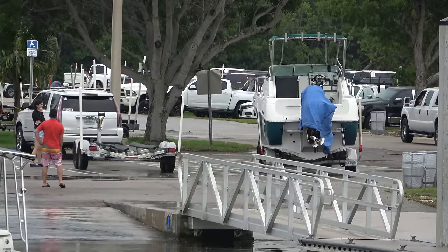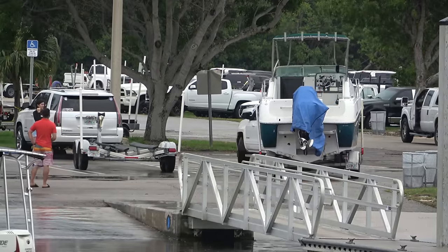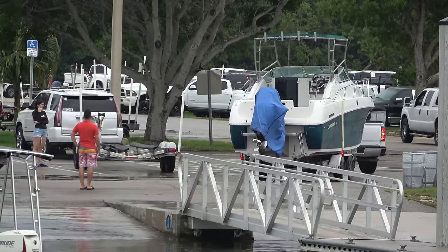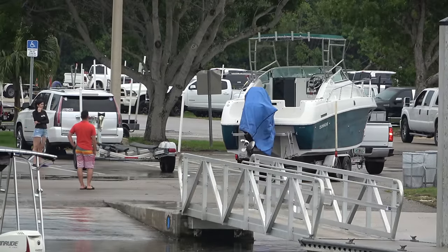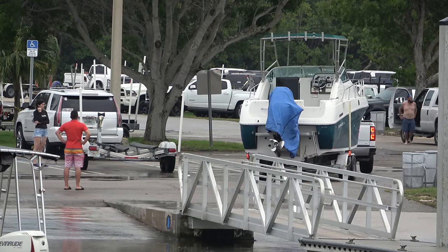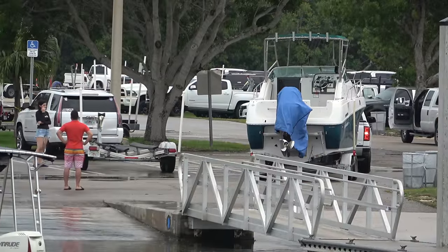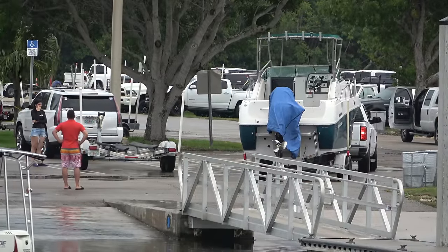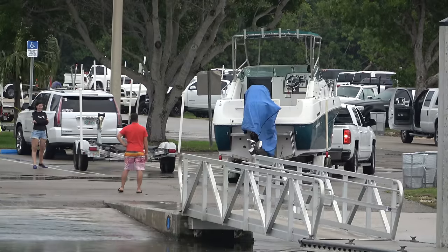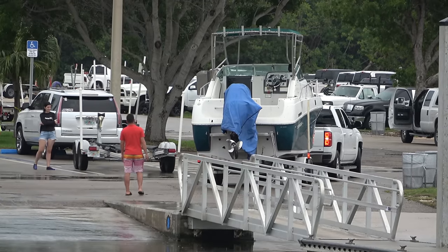There we go — getting himself to the right path. Keep it going, bro. Turn her back hard. The girl that's with him up here in the black shirt is kind of covering her face — I think she's embarrassed about this. I mean, everybody's gotta learn at some point how to back the trailer down. I just don't recommend it being on a weekend at a busy boat ramp like this one.